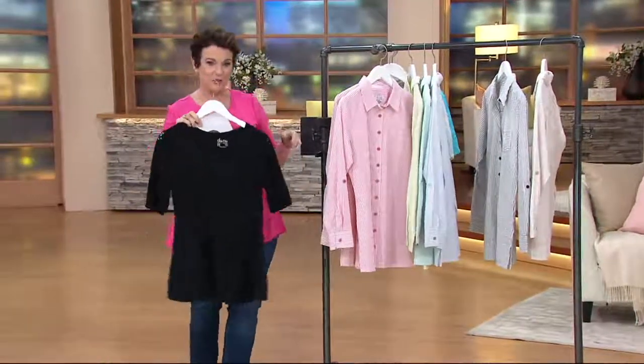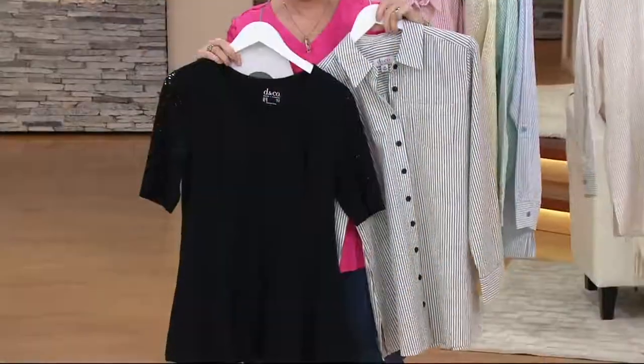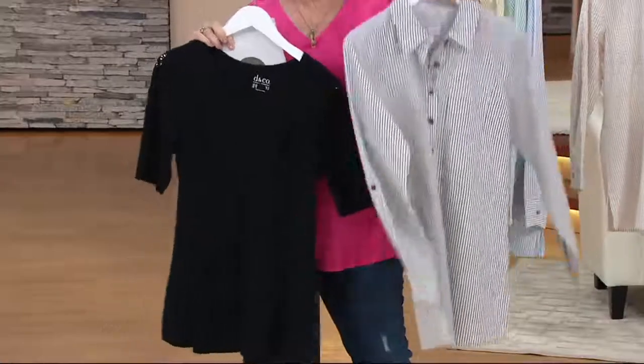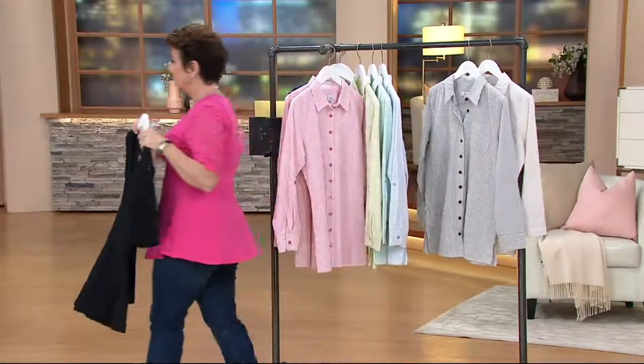If you wanted to grab this beautiful black Today's Special Value and then pop the black seersucker over top of it, that would be adorable, especially since both are on EasyPay. And this is a top find, a star of the day that we haven't seen before.